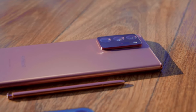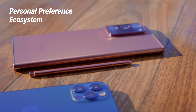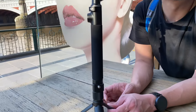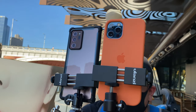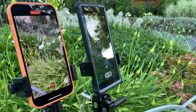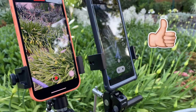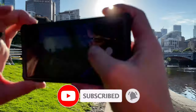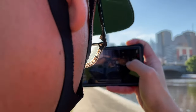Which phone you decide to pick up may come down to personal preference, the ecosystem you have at home or work, or your budget. As for the camera systems, we hope we've shown you enough of the technology in these phones to help you make up your mind. If you enjoyed this video, please leave a thumbs up and consider subscribing for more videos like this. Do share with us which camera you preferred in this comparison — thank you for watching, we'll see you in the next one.